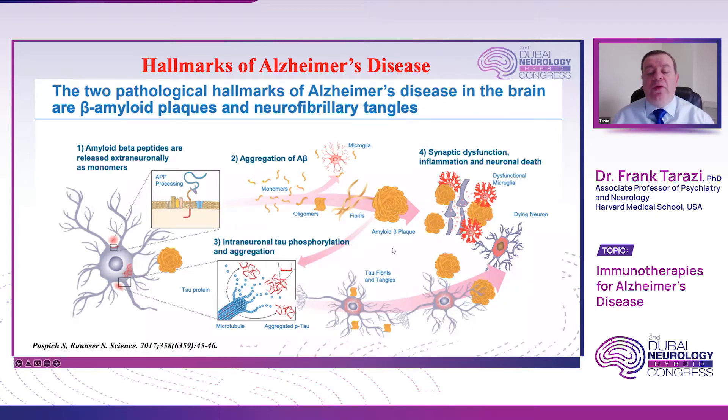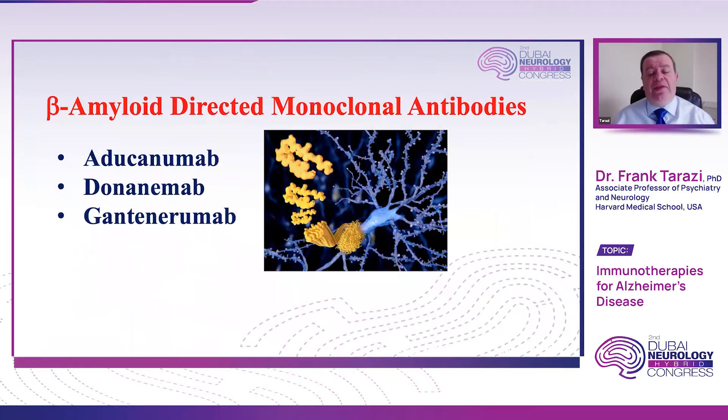The idea of immunotherapies is to develop specific monoclonal antibodies to try to reduce the aggregation of amyloid beta plaques or to reduce the aggregation of the tau tangles. This is accomplished by developing monoclonal antibodies that are specifically raised against these two toxic proteins. In this regard, we have three different monoclonal antibodies that have attracted attention recently, and one of them has shown enough benefit to be FDA-approved.